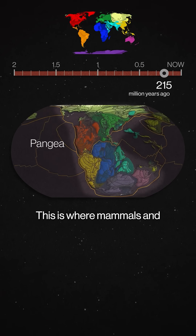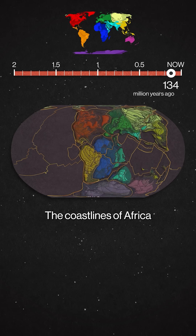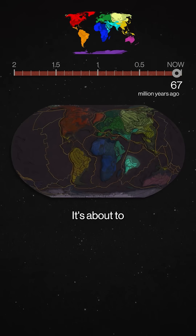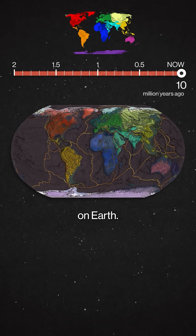This is where mammals and dinosaurs will evolve, and then be divided onto the modern continents. The coastlines of Africa and South America zip apart. And keep an eye on India — it's about to make a last-minute dash northward to slam into Asia and create the tallest mountains on Earth.